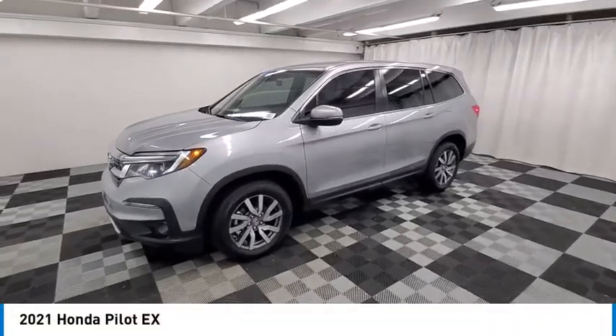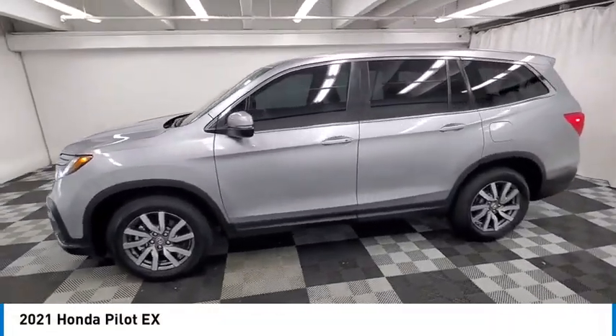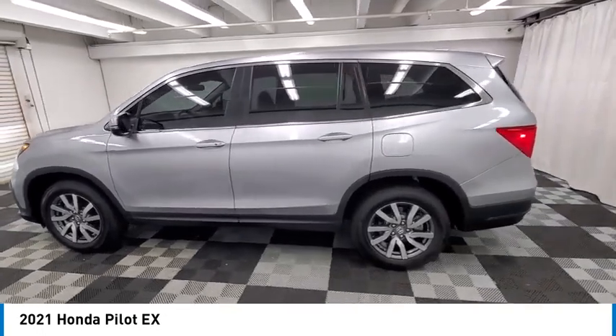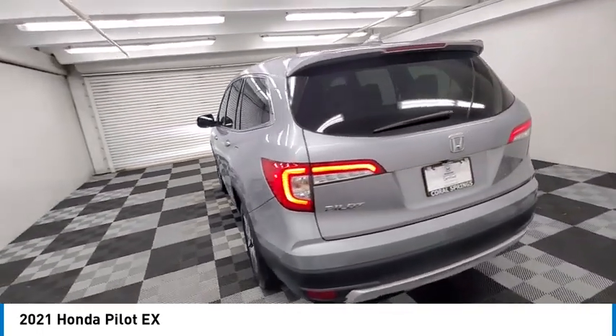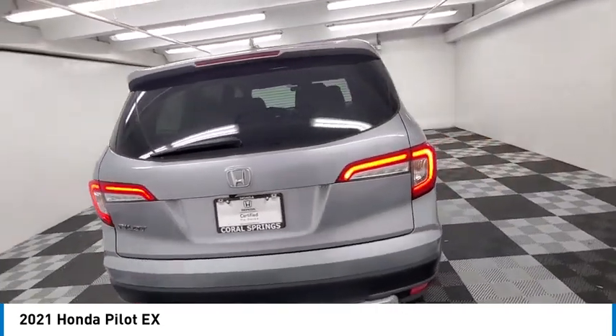Looking for the right vehicle? Check out the 2021 Pilot — Optimal Utility, Indulgent Interior, Powerful Performer. You'll be ready for almost anything in the Honda Pilot.